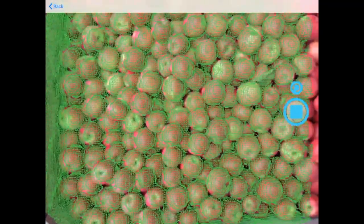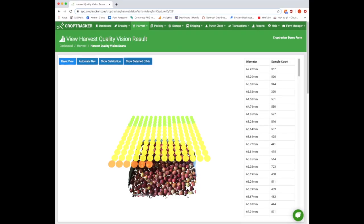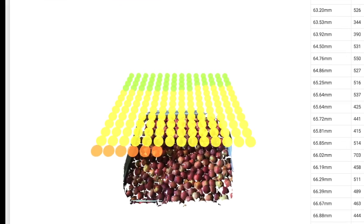By scanning harvested apples with a camera and creating a 3D model, HQV can instantly assess their size, color, and quantity for grading purposes.